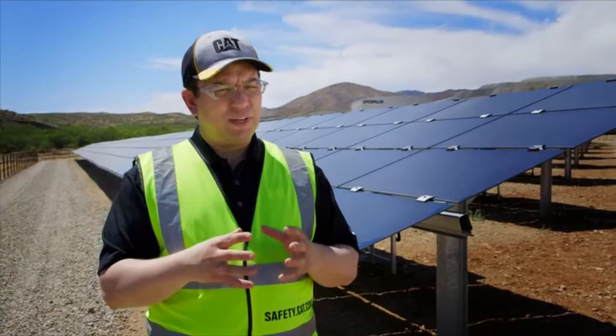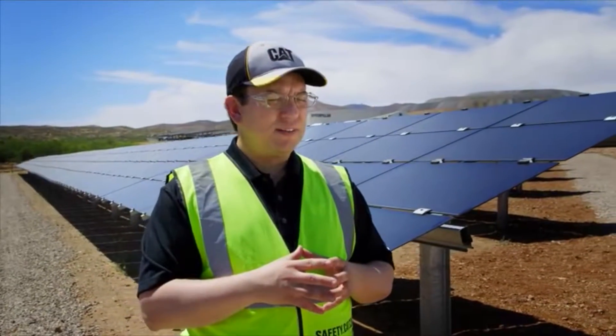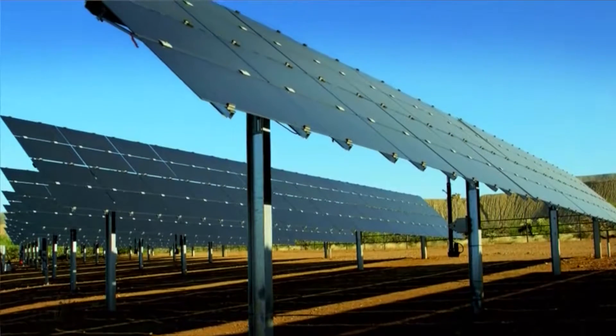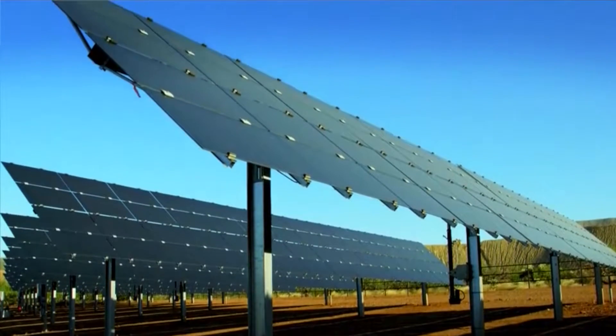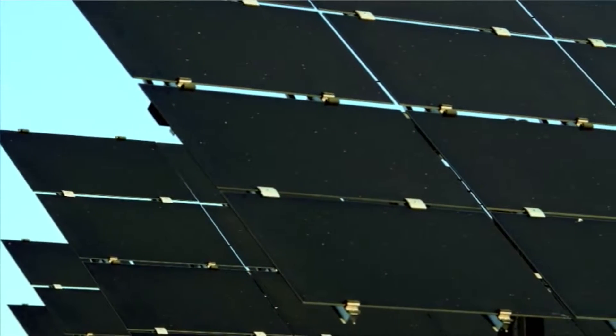We can now achieve 33% fuel reduction with the PV system that we've installed here, and as well all of the CO2 emissions that are a product of burning that fuel. Our expectation is to save more than a thousand tons of CO2 emissions a year just at this facility.